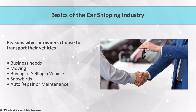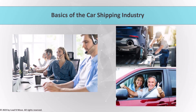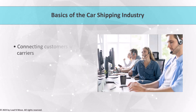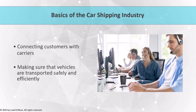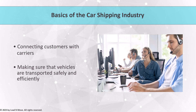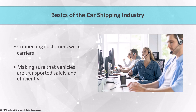The car shipping industry is a complex and constantly evolving industry made up of a variety of players, including agents, brokers, carriers, and customers. Agents and brokers play a critical role in connecting customers with carriers and ensuring that vehicles are transported safely and efficiently. To be successful as an agent or broker in this industry, it is essential to have a strong understanding of the different types of car carriers and the terminology used in the industry.